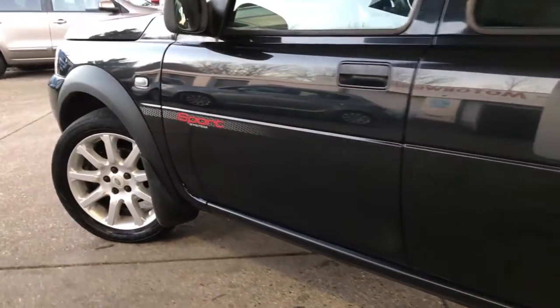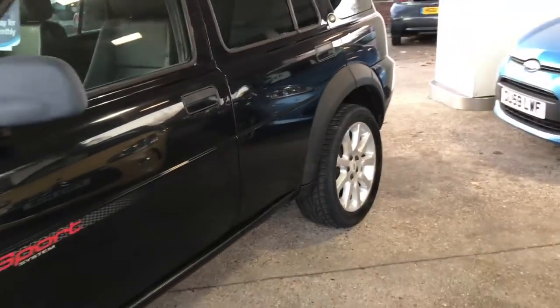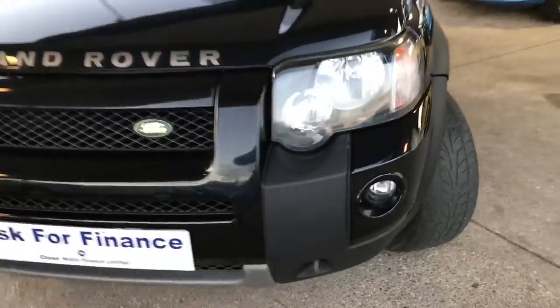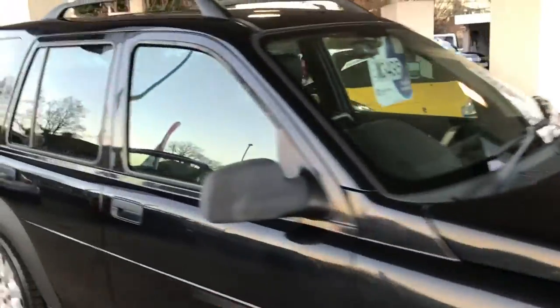This car has had a really, really easy life, and with the 83,000 miles it's also got excellent history. I think five stamps are in fact with Land Rover. Let's get inside and have a look.